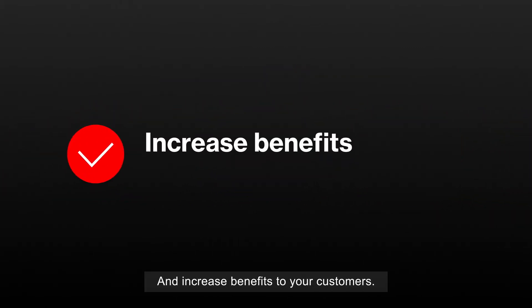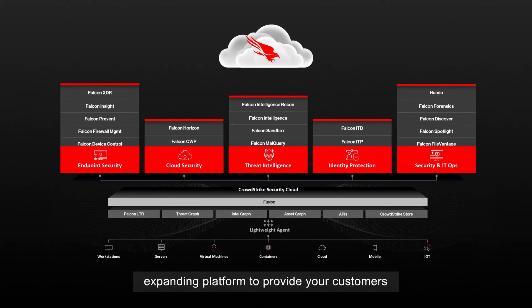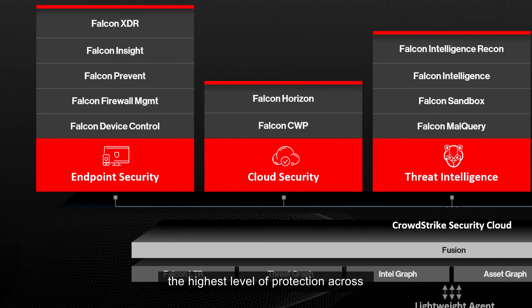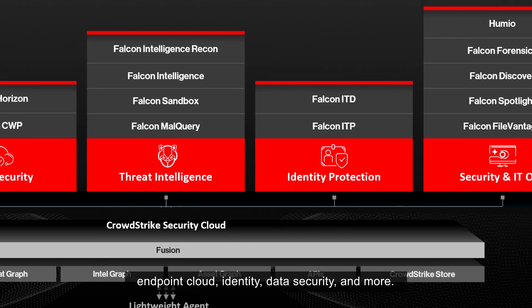And increased benefits to your customers. Leverage CrowdStrike's continuously expanding platform to provide your customers the highest level of protection across endpoint, cloud, identity, data security, and more.